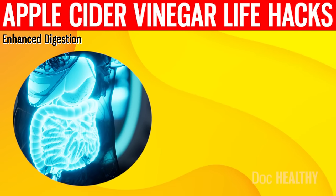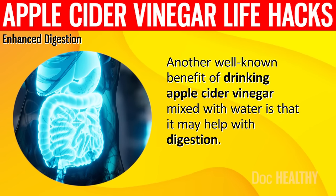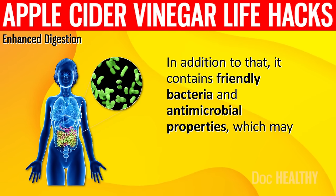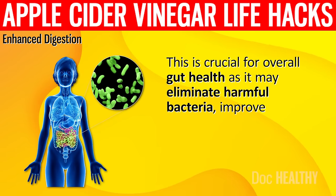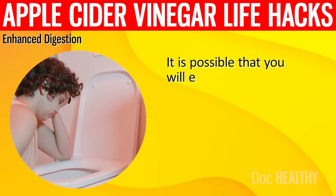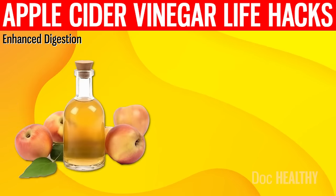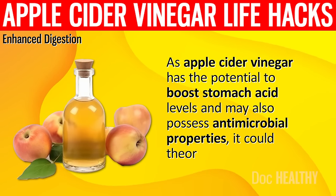6. Enhanced Digestion. Another well-known benefit of drinking apple cider vinegar mixed with water is that it may help with digestion. Due to its lower pH, it may increase stomach acid production, which is crucial for breaking down food properly. It contains friendly bacteria and antimicrobial properties, which may help balance gut bacteria, eliminate harmful bacteria, improve nutrient absorption and immune health, and even reduce sugar cravings. As apple cider vinegar has the potential to boost stomach acid levels and may also possess antimicrobial properties, it could theoretically help with bloating caused by low stomach acid.